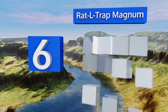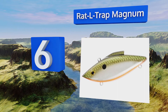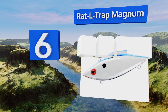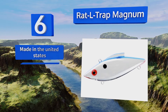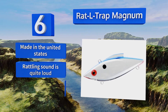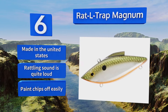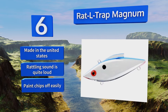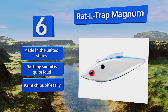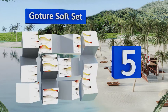Moving up our list to number six, when you think of a fishing lure you probably associate it with using visuals or smells to entice fish. The Rattle Trap Magnum adds another sense to the mix, utilizing a rattling noise that certain species of fish find incredibly attractive. It's made in the United States and the rattling sound is quite loud, however the paint chips off easily.